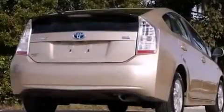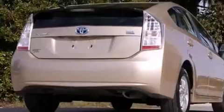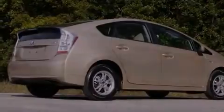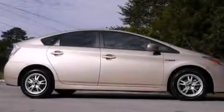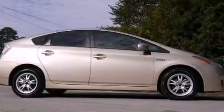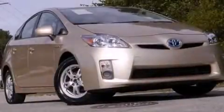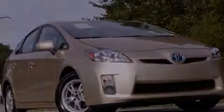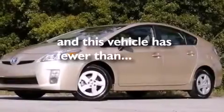The following features are also included: a pass-through rear seat, cruise control, full-power accessories, a premium sound system, an illuminated driver side vanity mirror, rear curtain airbags, rear seat childproof door locks, brake assistance technology, a rear spoiler, and this vehicle has less than 32,000 miles.